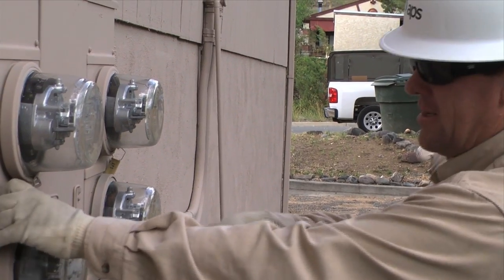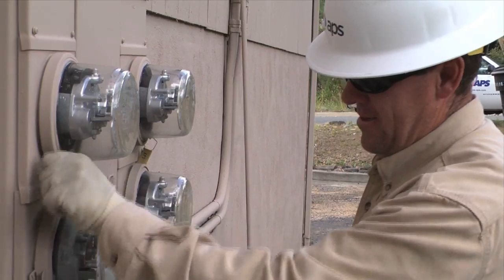APS is committed to providing safe, reliable, and affordable electricity to our customers. Advanced metering infrastructure, or AMI meters, is one of the ways that we're achieving that goal.